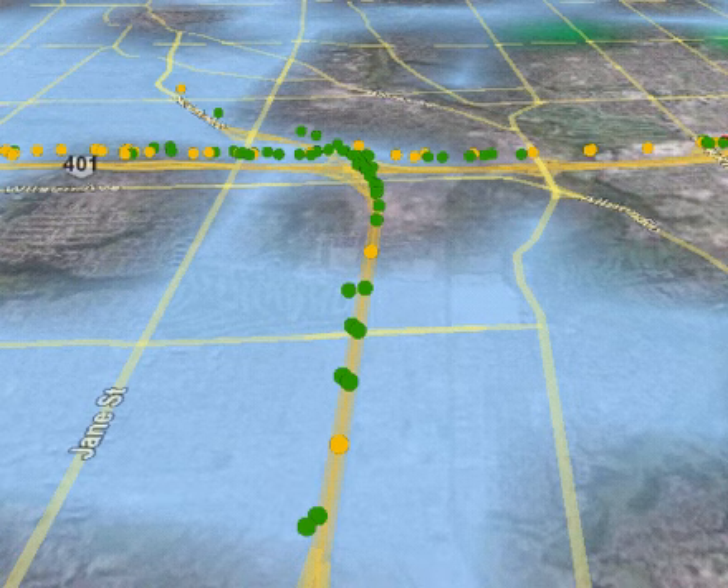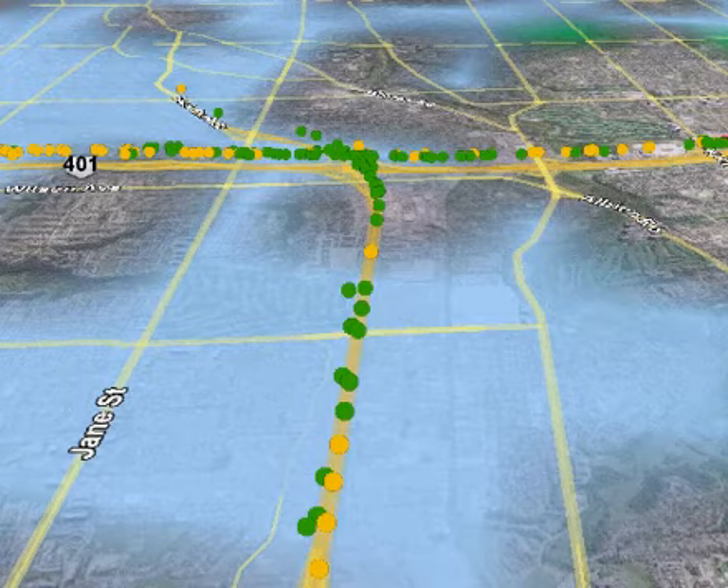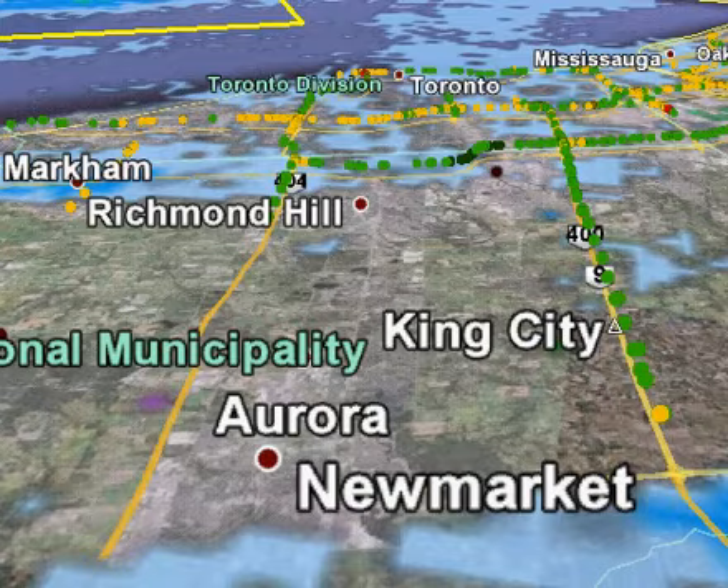As we get down closer to the 401, things are good. Traffic flow in both directions on the 401 — we are doing really quite well. Here's a wider view of the 404 looking south toward Toronto, and on your right, the 400 from the Newmarket area looking south toward Toronto. No major problems, not a lot of flurry activity, and green indicating good traffic flow. I'm meteorologist Brian Hill.